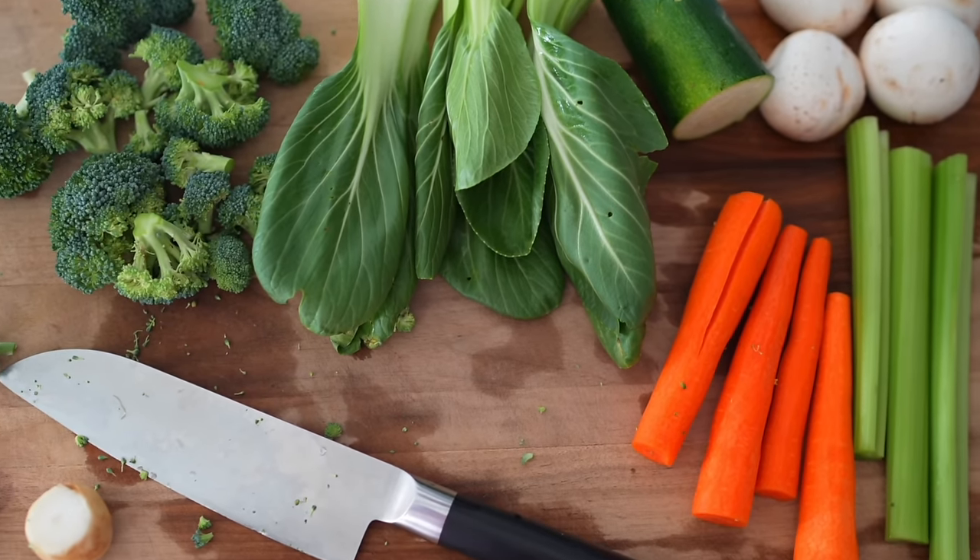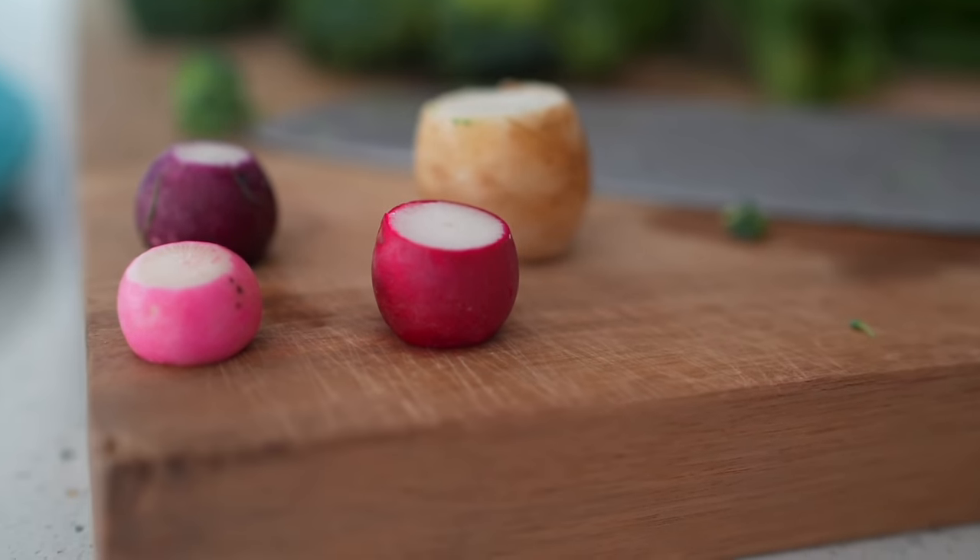Hey you guys, Erin here at Eat, Move, Rest — welcome back, or if it's your first time, welcome. Lately we've been compiling a lot of user-generated video requests, especially from those of you with young kiddos. A lot of mama bears have reached out asking things like where do I get calcium for my kids, or am I getting enough protein now that I'm in perimenopause?